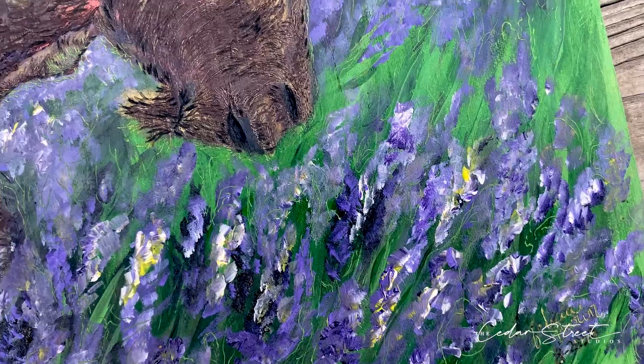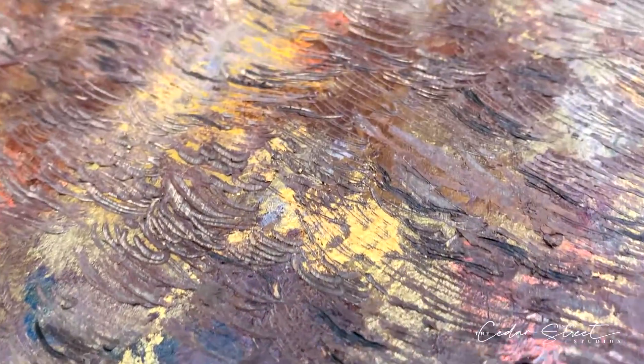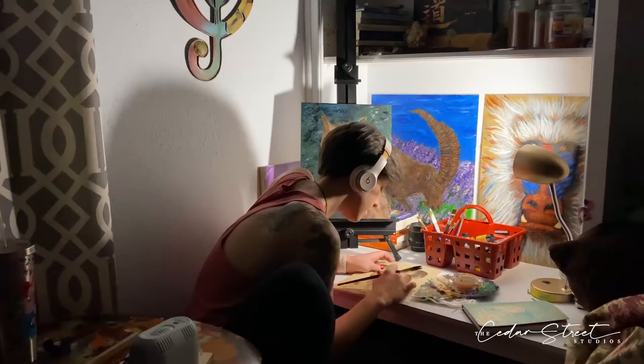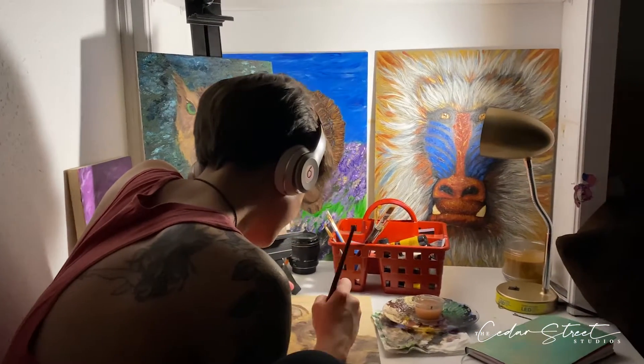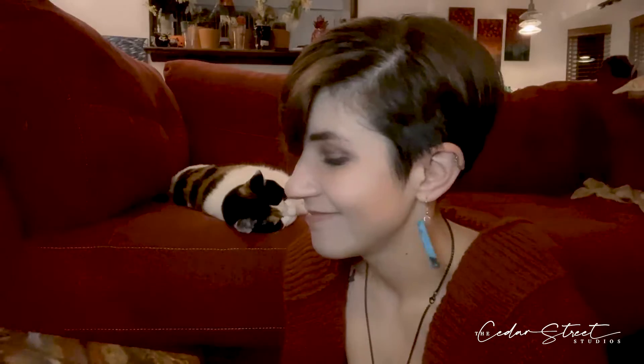Once I've decided it's finally done, if you see all that texture, how could you not touch it? That's what it's for. So I actually put a sealant on it so that you can. So there you go — that is what a pyro painting is. Bet you want to go feel one now, don't you?